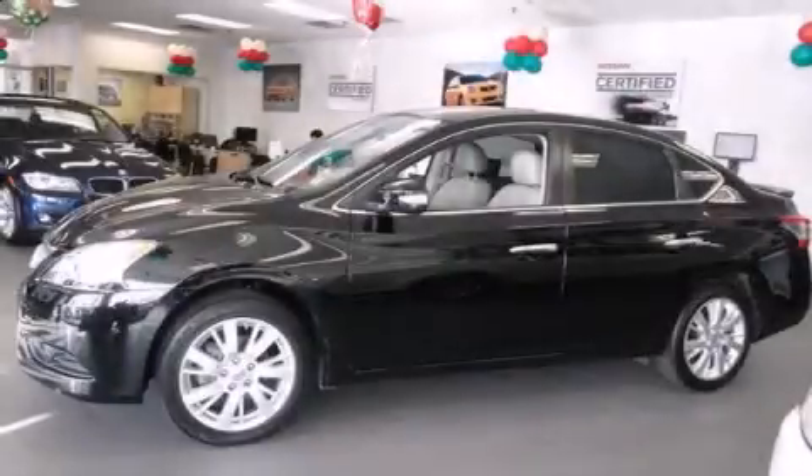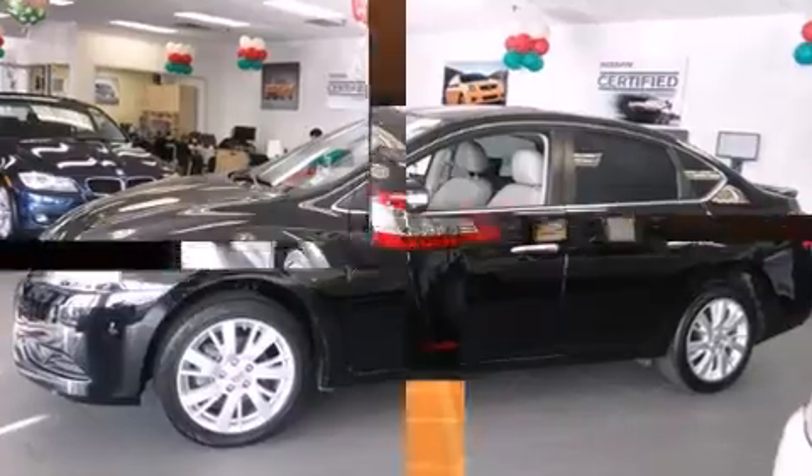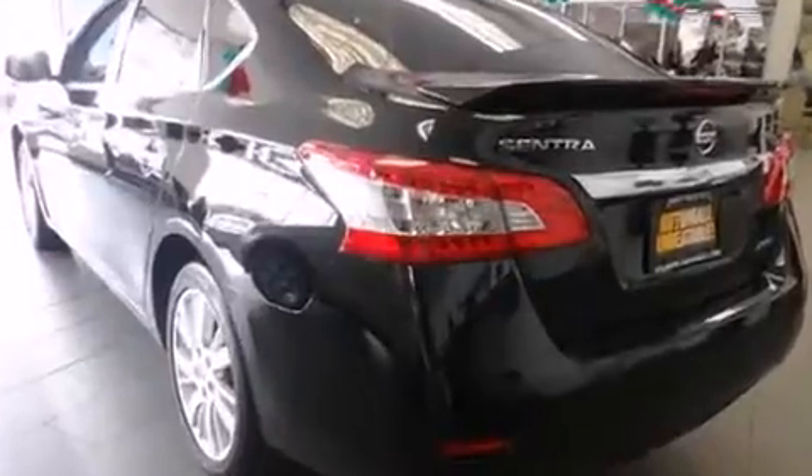Treat yourself to a test drive in the 2013 Nissan Sentra. With just over 20,000 miles on the odometer, this four-door sedan prioritizes comfort, safety, and convenience.